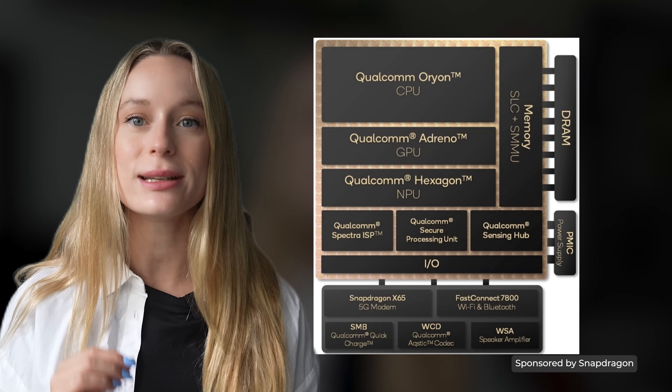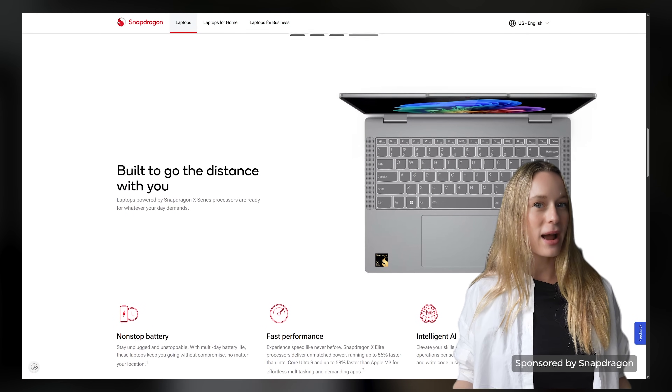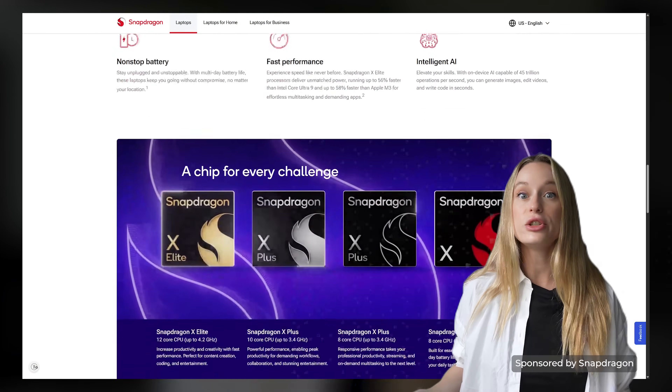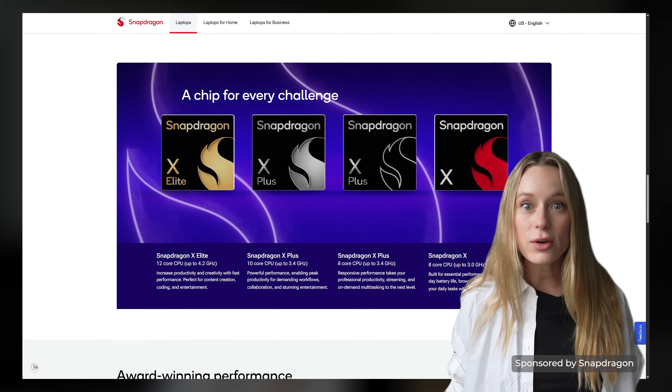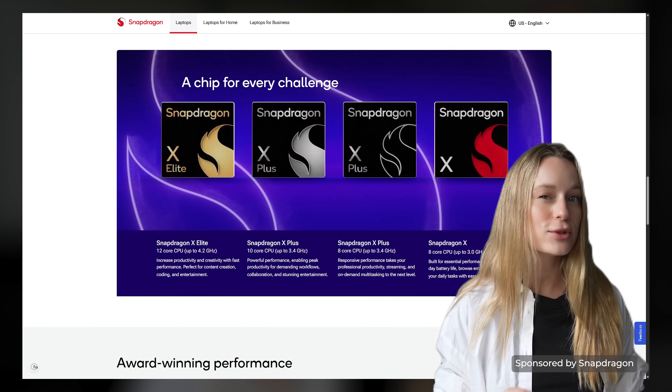Let's talk about on-device AI with Hexagon NPU. Mobility is really only half the story — the way we use laptops is changing too. AI is moving directly onto the device. Snapdragon laptops include a dedicated NPU built for just AI, and it can handle trillions of operations every single second. In practice, it can summarize a contract instantly, generate content on the fly, and make video calls look sharper in real time, all without sending data to the cloud.